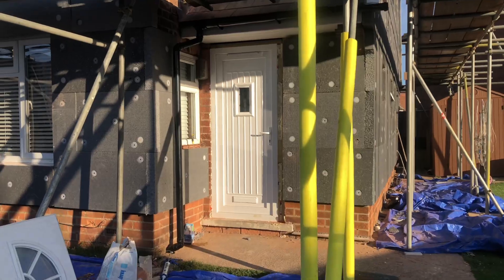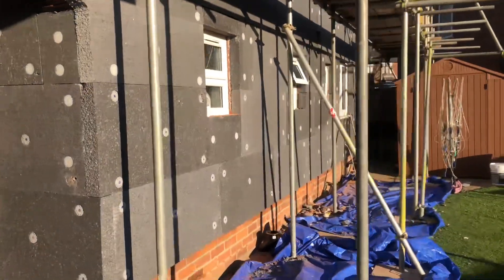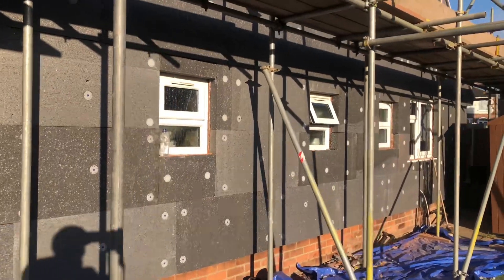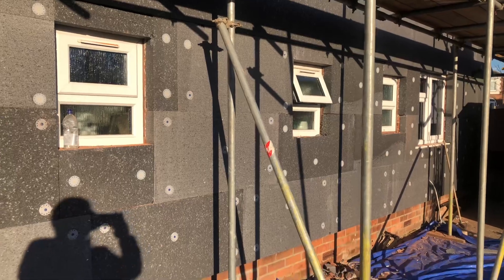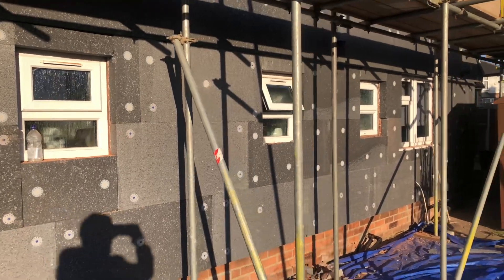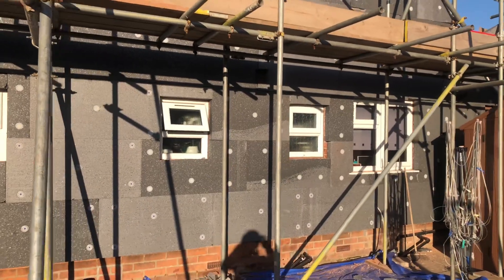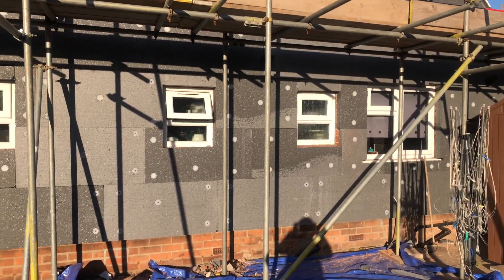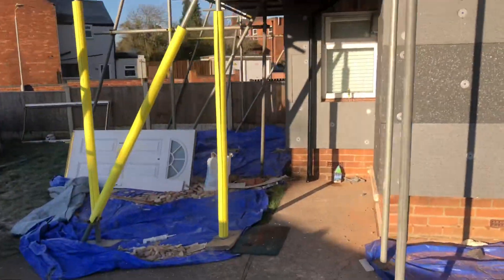Just a short video for Emmanuel. This is a property I'm doing in Nottingham. 90mm EPS insulation board, and I shall be spray rendering this after it's been meshed.